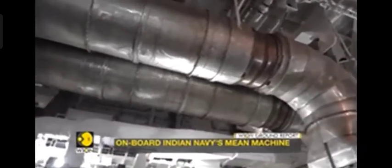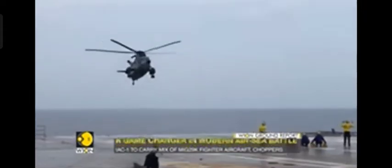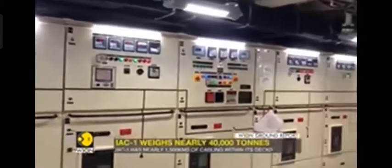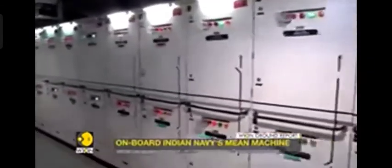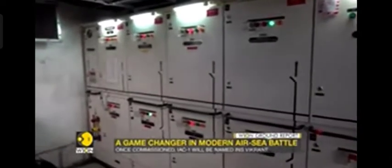24 megawatts of power might seem like a lot, but for a vessel as huge as this, the needs are endless — air conditioning, generating portable water, lights, communications, radars, sensors, weapon systems; the list goes on and on. With so many power-hungry units on board, it calls for power management. This is the main distribution center — a power substation, in local parlance. All of the equipment here is made in India, and this sophisticated circuitry distributes power to the different systems and subsystems of the IAC-1.